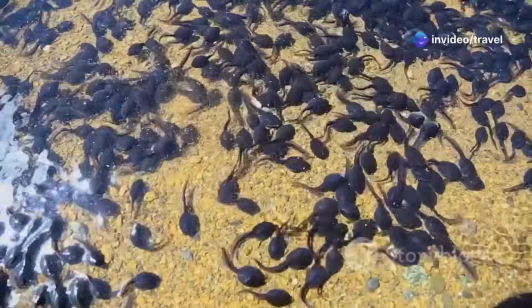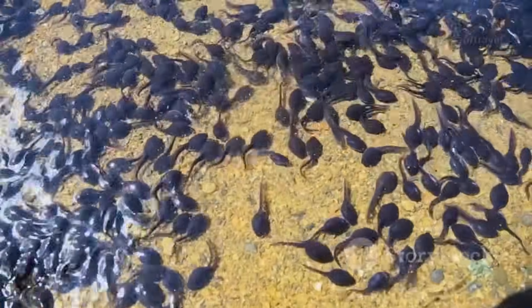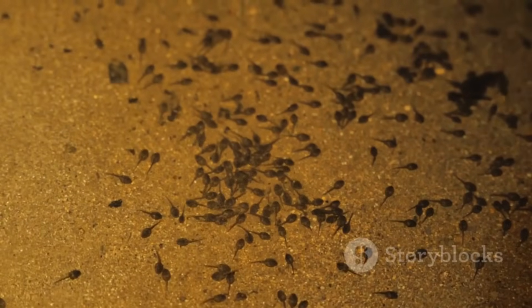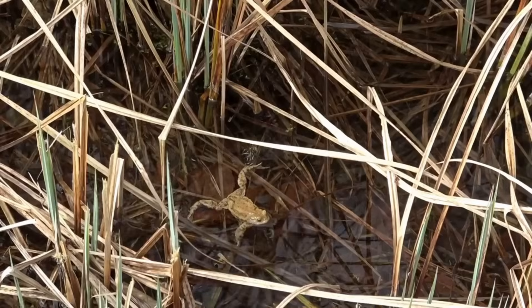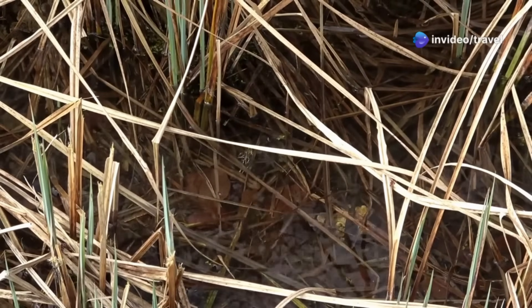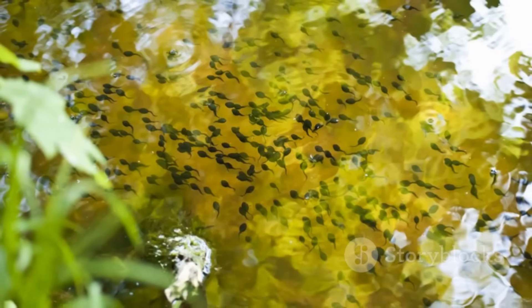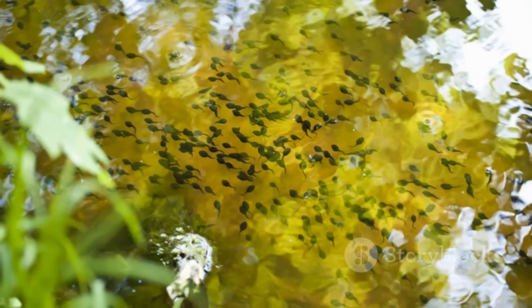Soon, these tiny creatures will face a whole new set of challenges as they continue to grow, develop, and undergo further dramatic changes. The rainforest's intricate and interconnected watery world serves as both a nurturing nursery and a fierce battleground for these vulnerable young amphibians. Every single egg that successfully hatches is a testament to the power of life — a tiny miracle of survival against all odds. The next exciting stage of their incredible life cycle is about to begin, promising even more challenges and transformations. Get ready to meet the tadpole.